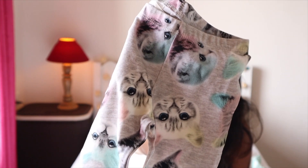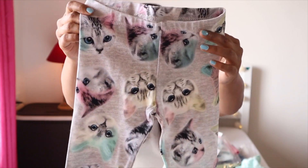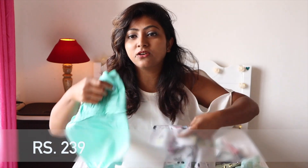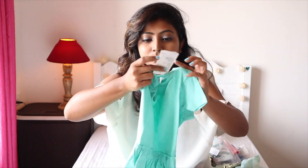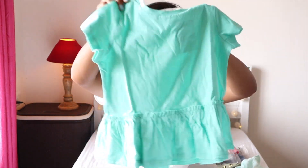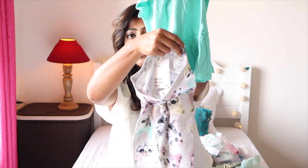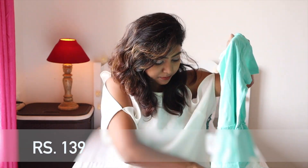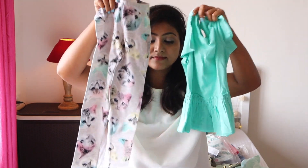Next is this cat print leggings — super cute, originally 699 and I got it for 239. To team with that, I got this peplum top. It's actually her first peplum top — she somehow never had one before. I think it'll go really well together. Originally 399 and I got it for 139 — a really nice buy.